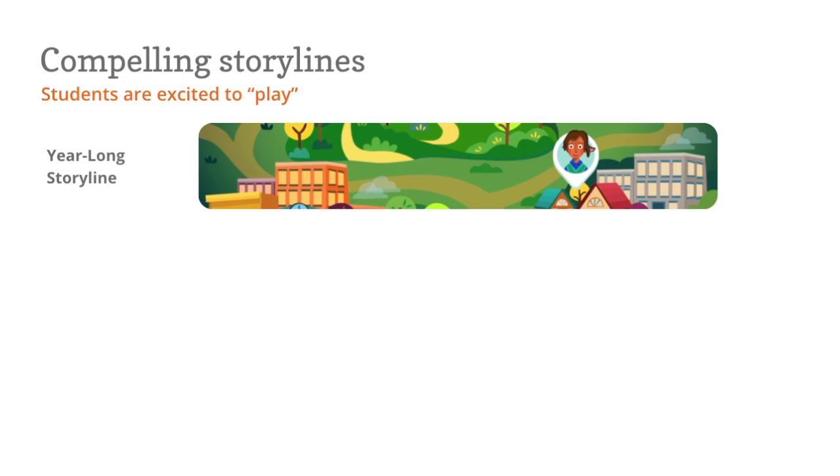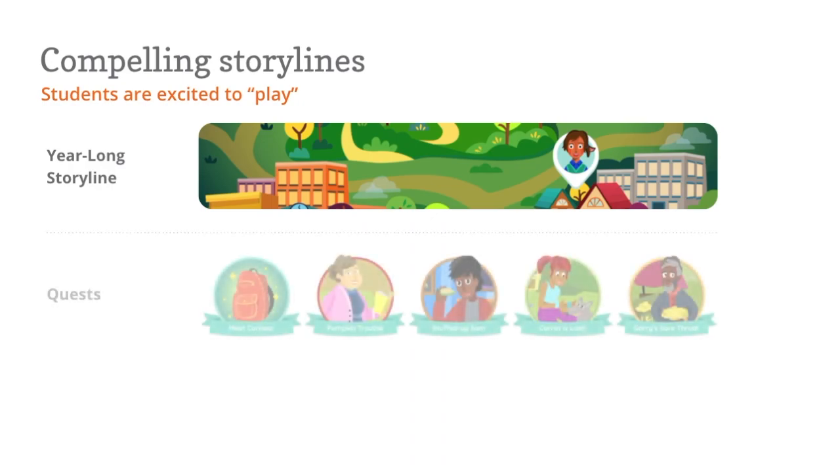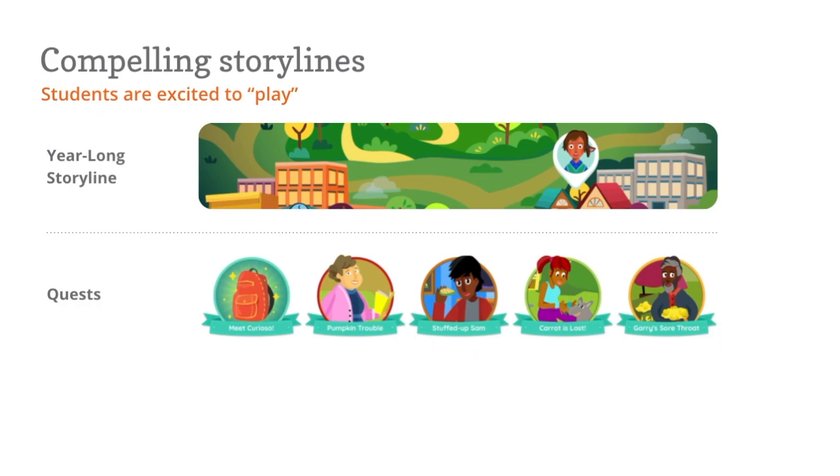Amplify Reading Structure is truly unlike any other. As soon as students log in, they launch into a year-long storyline. This storyline is composed of what we call quests — you can think of quests like chapters in a book. The storylines students engage with are based on their grade, because we know how developmentally different students in each grade band are in terms of what they find compelling and motivating.